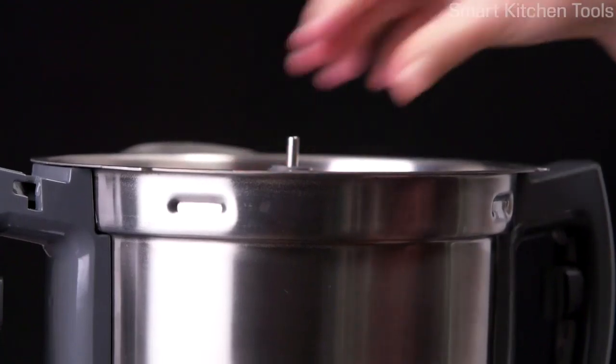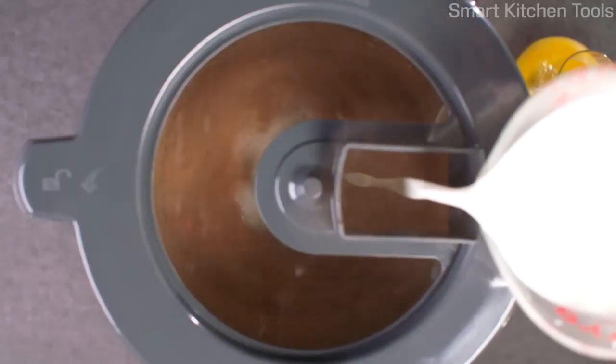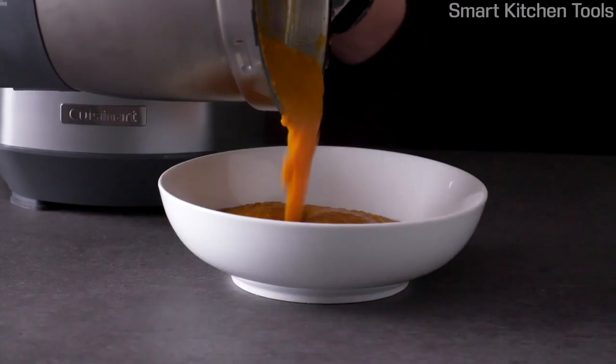The Complete Chef does all the prep you expect from a traditional food processor, like slice, shred, dice, mix, and chop. Plus, it also cooks, slow cooks, sautés, steams, and purees.